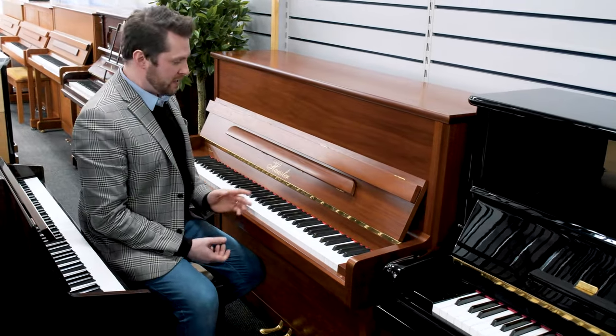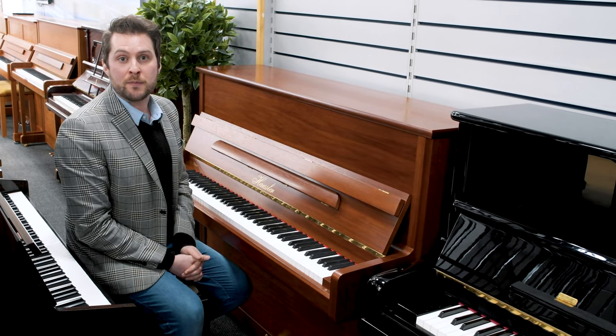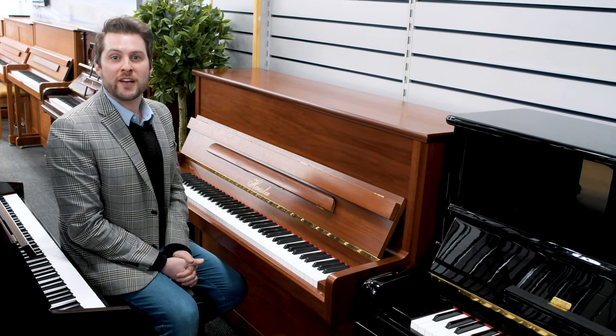A really wonderful choice for the home, this piano is shown in the comparatively rare medium mahogany satin finish, which is a really nice thing amongst a sea of otherwise black and shiny pianos.